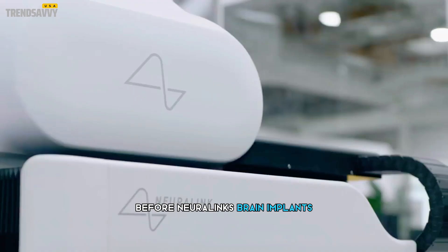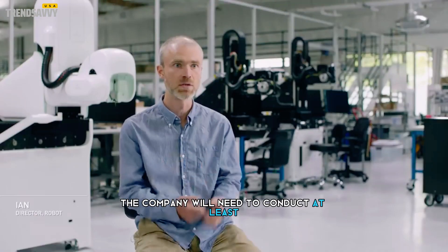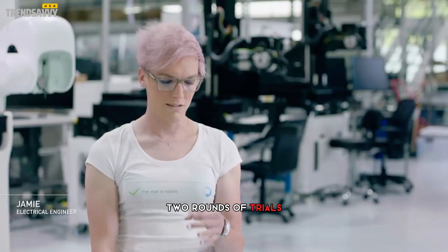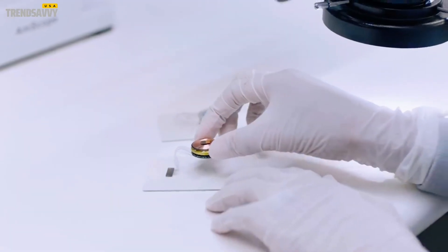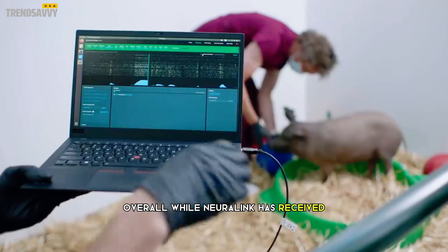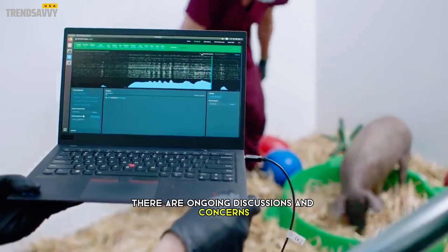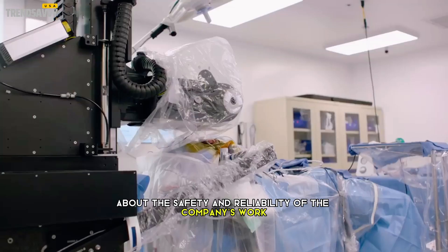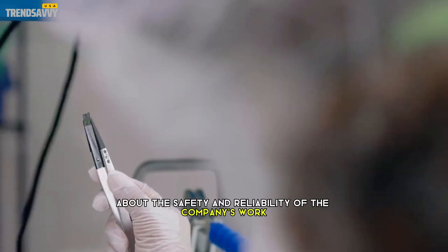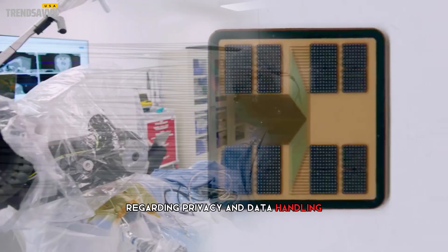Additionally, before Neuralink's brain implants can reach the broader market, the company will need to conduct at least two rounds of trials to establish the safety and efficacy of the device. Overall, while Neuralink has received approval to conduct its first in-human clinical trial, there are ongoing discussions and concerns about the safety and reliability of the company's work, as well as ethical considerations regarding privacy and data handling.